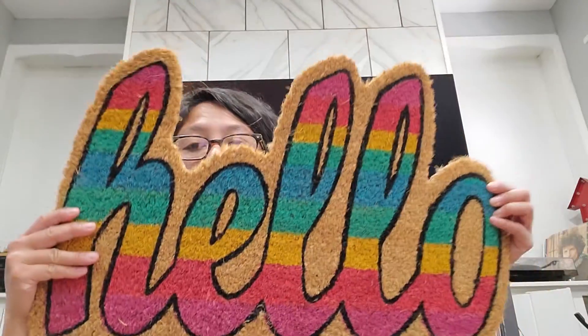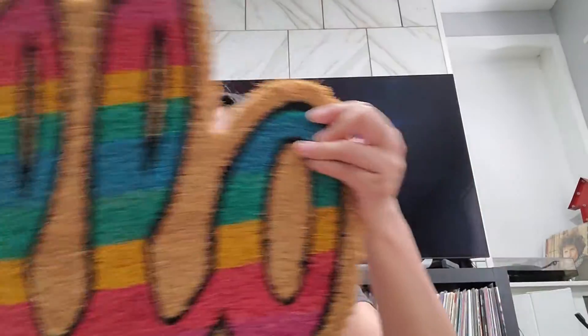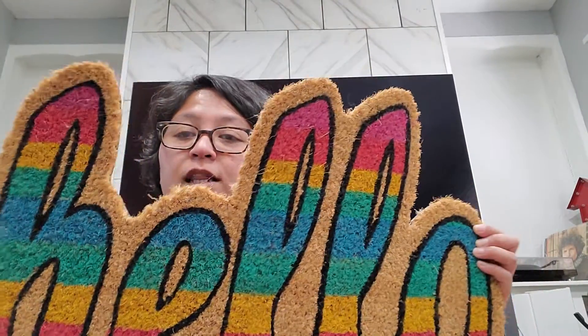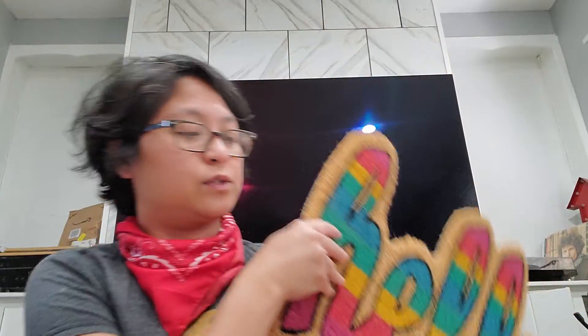Another thing from Pretty and Flawed's haul that I liked — this mat right here. They are super nice. For five bucks, it is a little small so I think it's more decorative, but I'm going to put it on top of my front area.